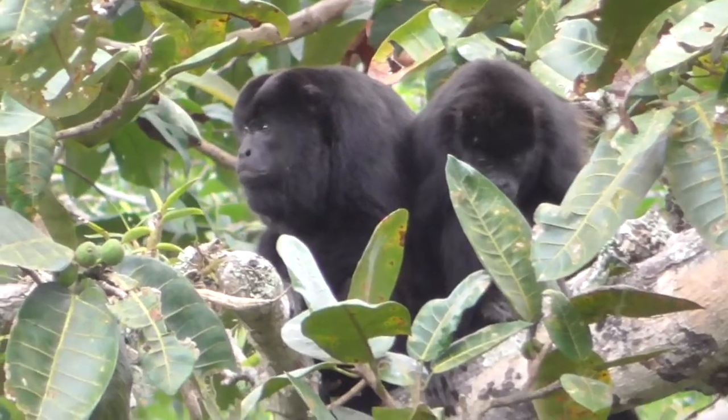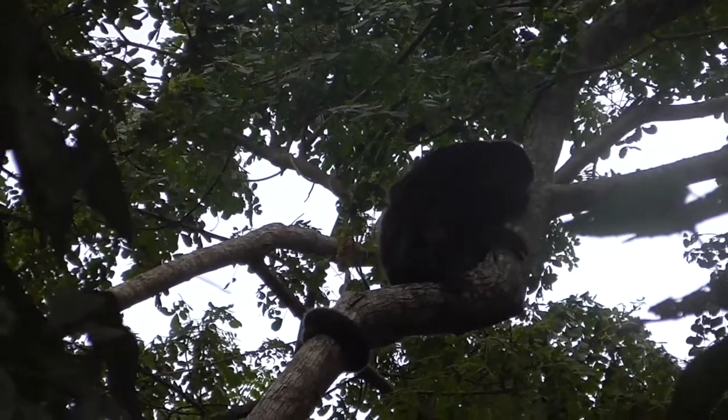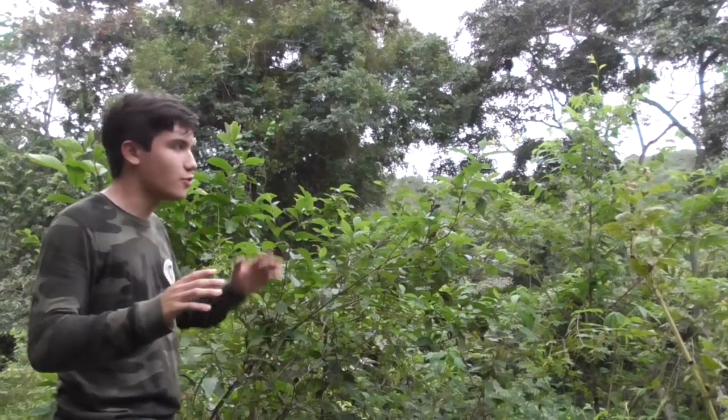And due to how close they are genetically to humans, they are susceptible to many of the same diseases that affect us. This was an awesome experience, guys, to see this rare wild monkey so close. But we need to get out of this jungle before night falls.